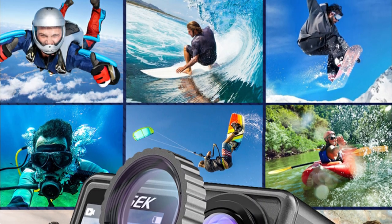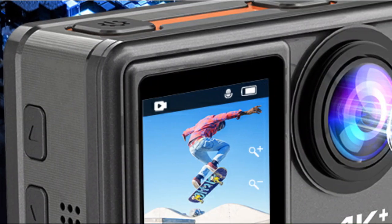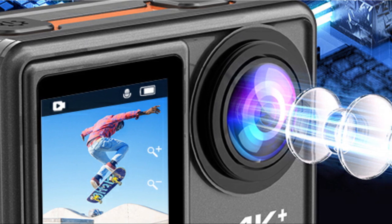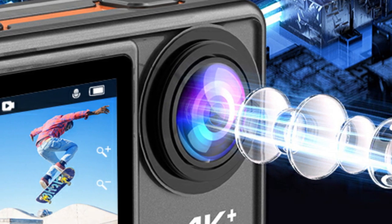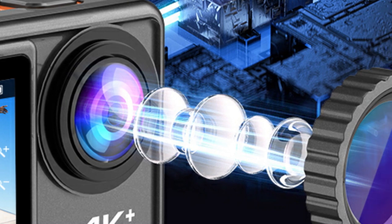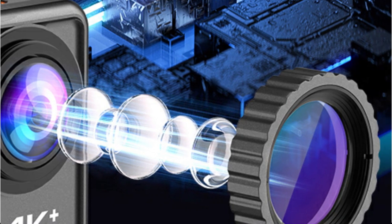While the camera shines in the world of video, it doesn't fall short in the photography department either. The 48MP sensor delivers breathtaking stills, capturing every detail with remarkable clarity. The Super EIS lens stabilization makes handheld photography a breeze.